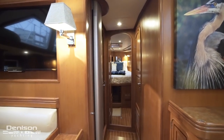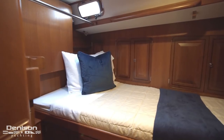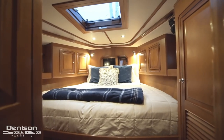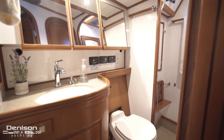From here we are going to move forward and check out two of the three staterooms on board. On the port side is a single berth stateroom with a surprising amount of storage. Moving forward is the guest stateroom with a centreline queen berth, and this stateroom has private access to the guest head.